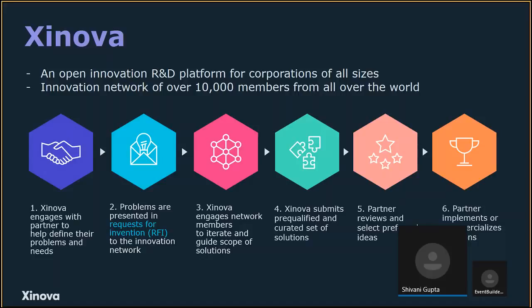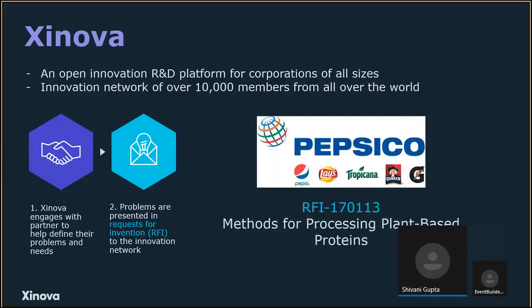For today's webinar, our partner — with whom we have a long partnership — is PepsiCo, and the RFI is methods for processing plant-based proteins. We'll dive right into that.